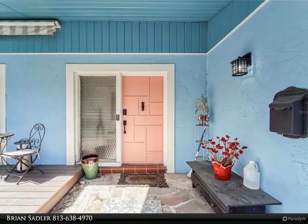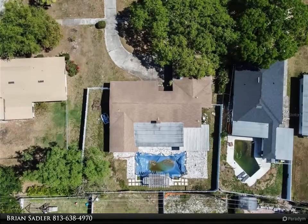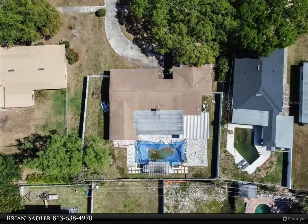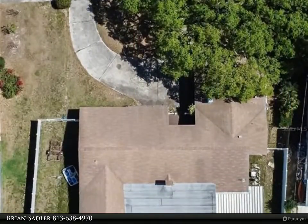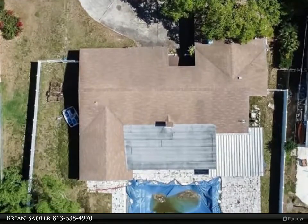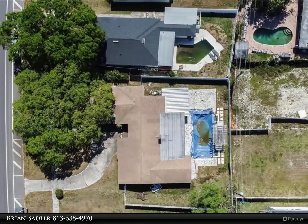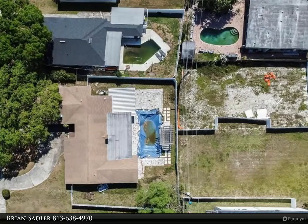This home won't last long, so come and see it before it's gone. Please email proof of funds before showing. Please email all offers using the Florida As-Is Residential Contract for Sale and Purchase. Please submit highest and best offer. For more information, review the details below or contact Brian Sadler at 813-638-4970.